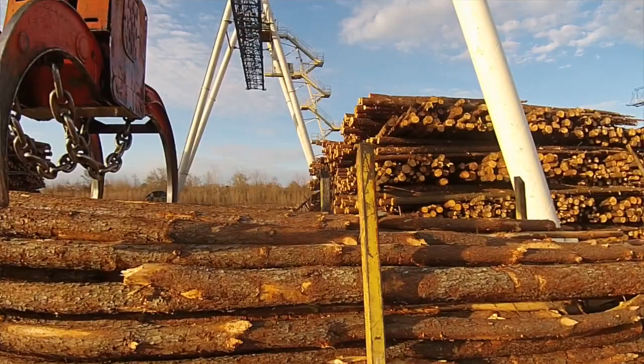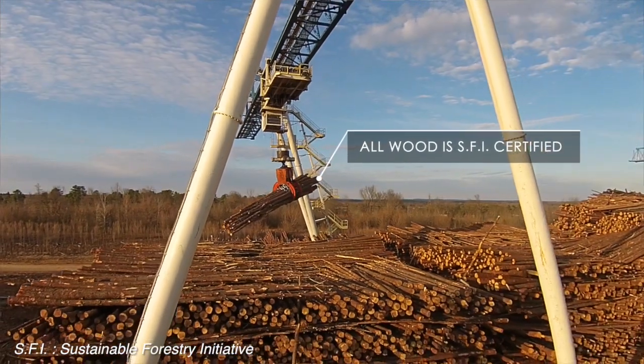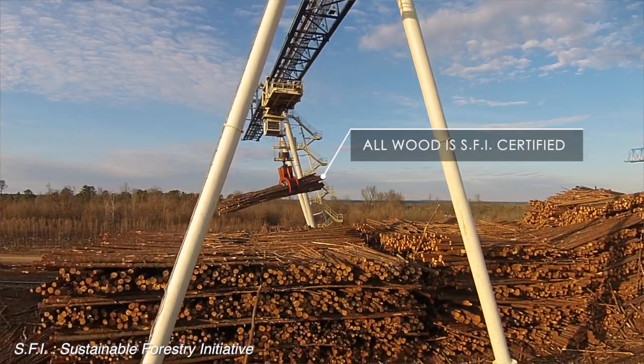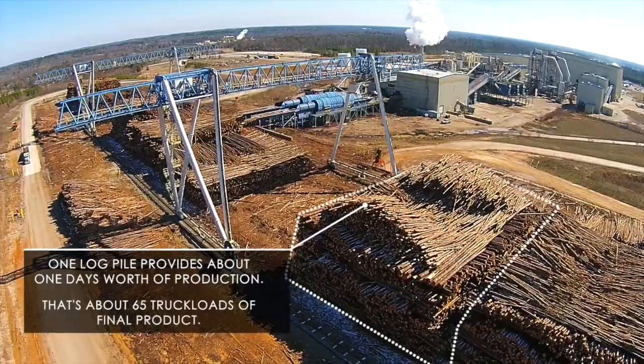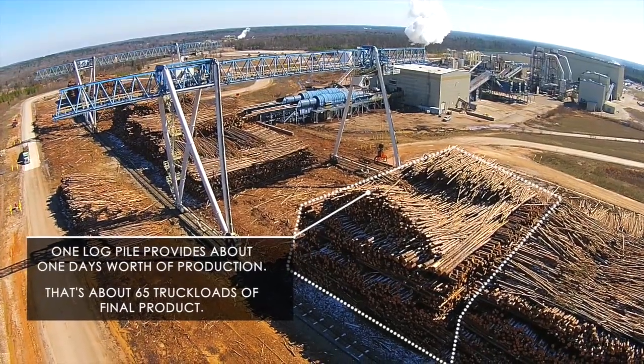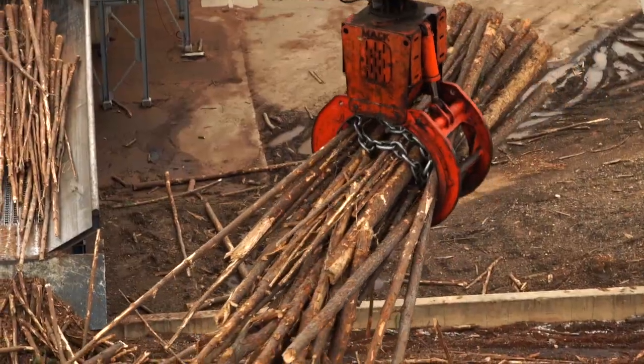They target a specific tree species and tree type that delivers superior end results. From a procurement standpoint, they can reach out between 200 to 300 miles from the plant, but the majority of materials are purchased within 100 miles of the facility.